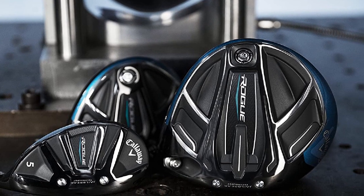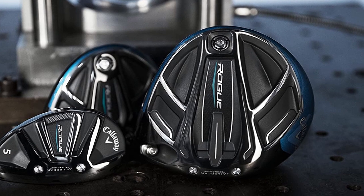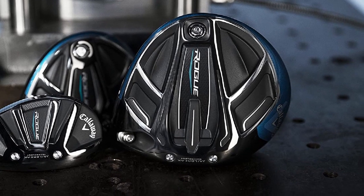The premium shaft selections are by Aldila Synergy, Evenflow, HZRDUS Yellow, Project X, and Haust.